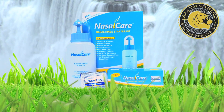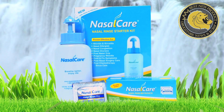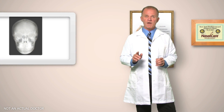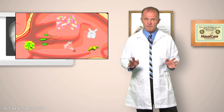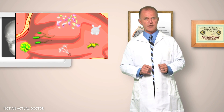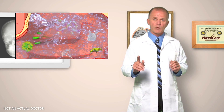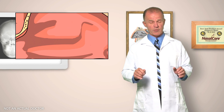An alternative, all natural sinus remedy is the Nasal Care Nasal Cleanse System. Nasal Care offers a natural, powerful, FDA-registered nasal rinse that actually flushes out the root causes of nasal allergies and sinusitis, enabling the sinuses to return to their normal and healthy condition because the irritating foreign matter has been removed.